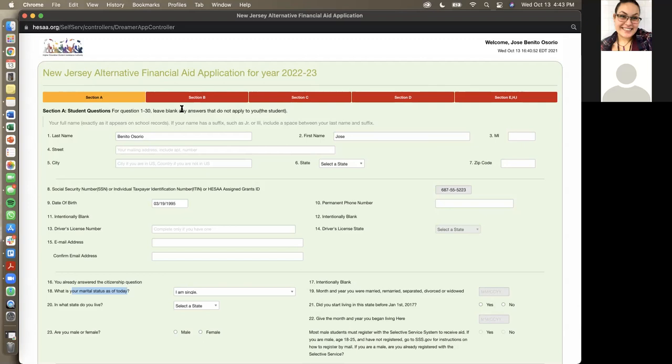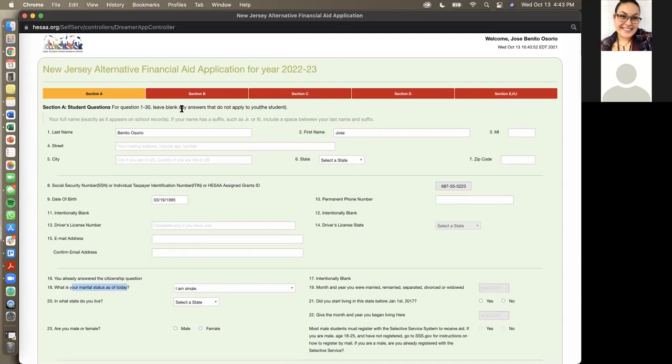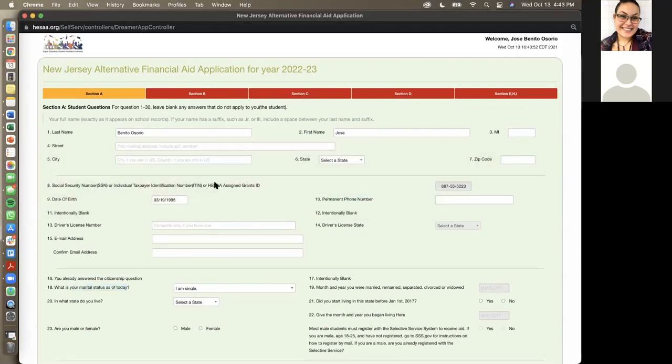After filling out all the student information, it will take you to the same questions about your parents — their marital status, tax information, your tax information, and which colleges you're interested in applying for. The alternative aid application is only for New Jersey colleges — you cannot input any college not found in the state of New Jersey. At the end, unlike FAFSA, the alternative aid application only asks you to type in your full name, type in your parent's full name, submit, and you are done.